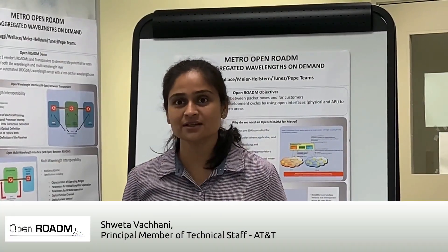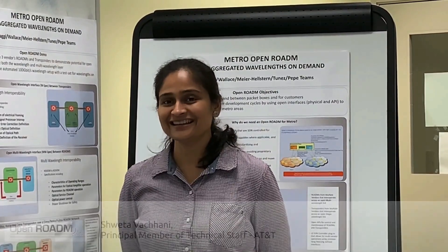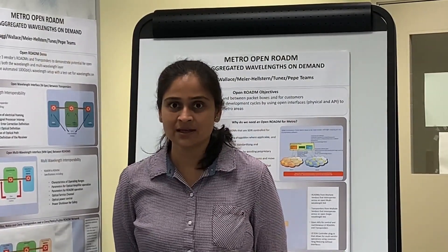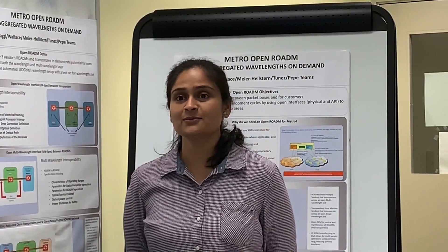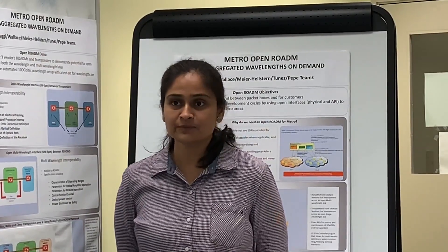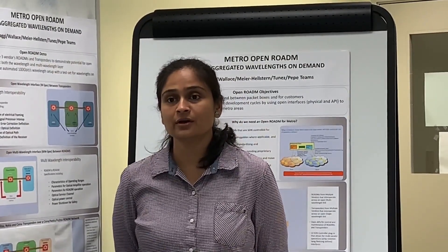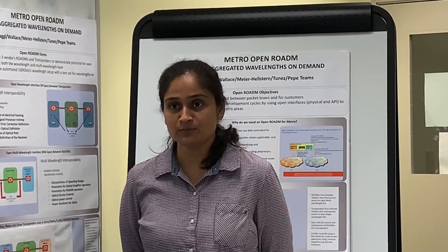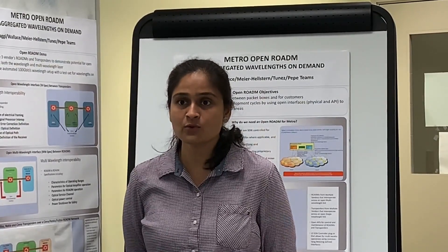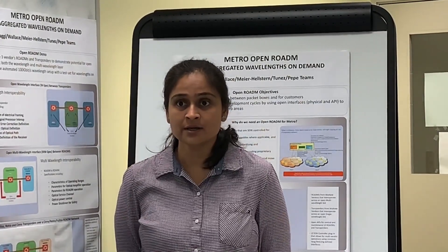Hello everyone. I'm Shweta Lachani from AT&T. I work as a principal member of technical staff. My main focus has been around network optimization and network automation. This year we are back again with an interesting demonstration of OpenROADM together with UTD and the Orange team. This year's demo is focused around beyond 100 gig functionality, including interoperability of 100 gig transponders as well as 4-by-100 muxponders. We are using TransportPCE as our SDN network controller.